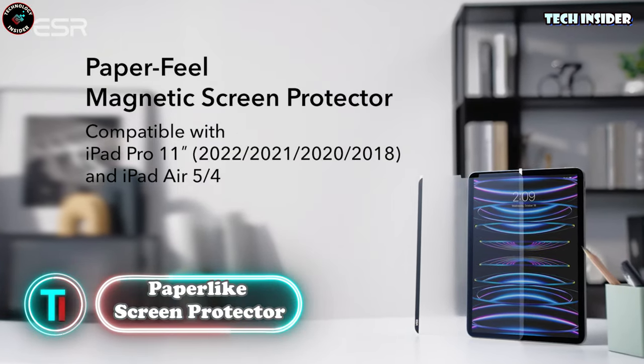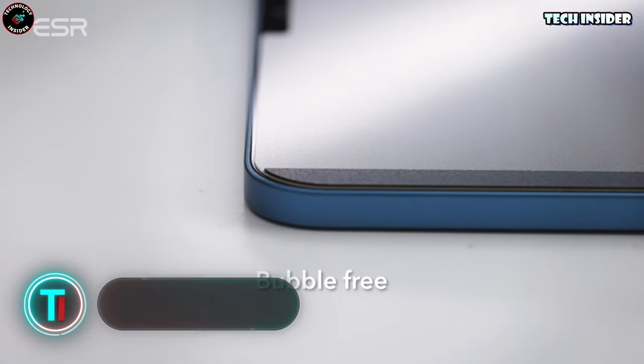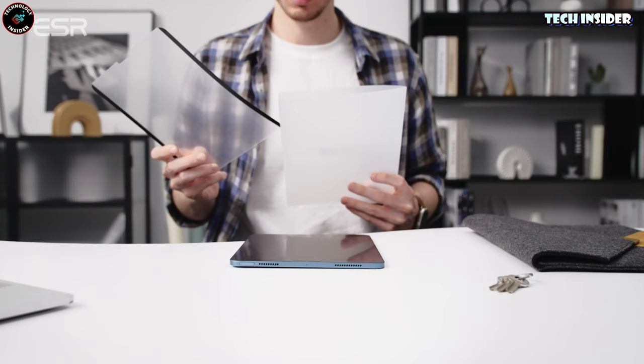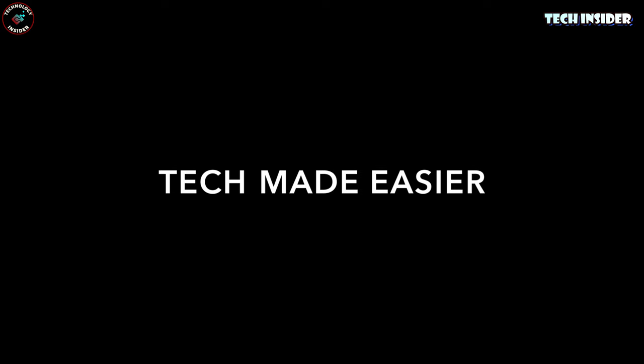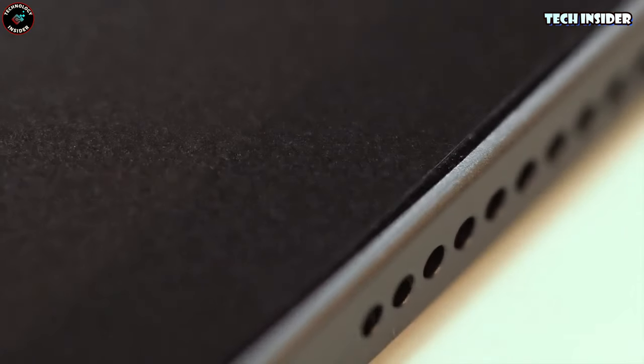Paper-like Screen Protector. I've never really been keen on jotting down notes or sketching on my iPad with the Apple Pencil. Gliding over glass just never felt quite right, and the screen was always smudged. So I stuck with good old paper. But then Paper-like reached out, claiming their screen protector offers a paper-like feel. The package includes two protectors, which is pretty handy. The installation process is well thought out — first you clear any smudges from the screen, then apply the Paper-like perfectly.